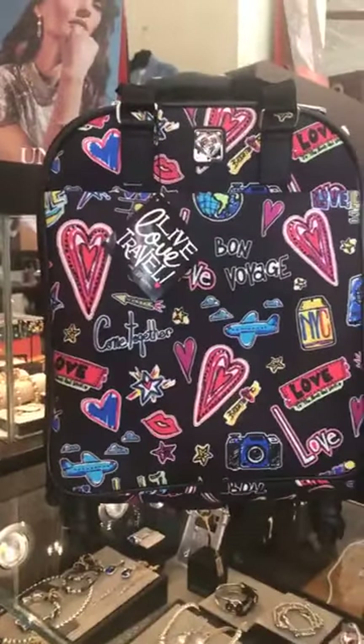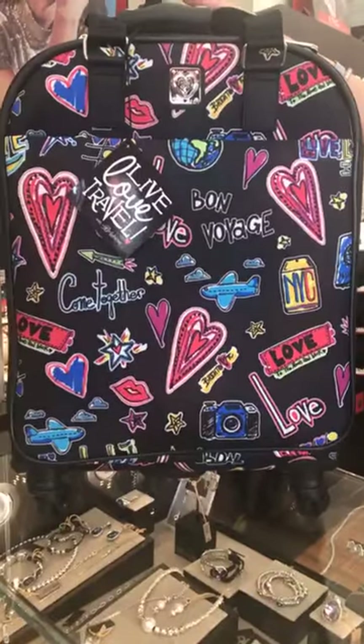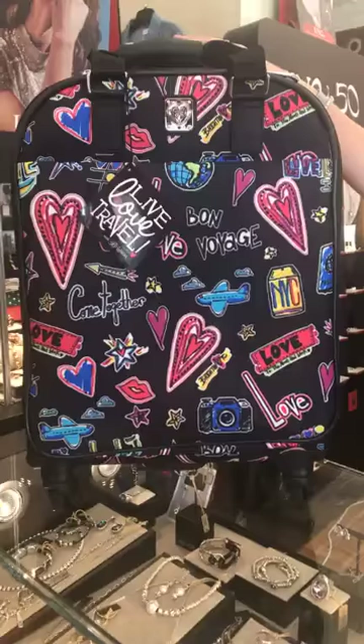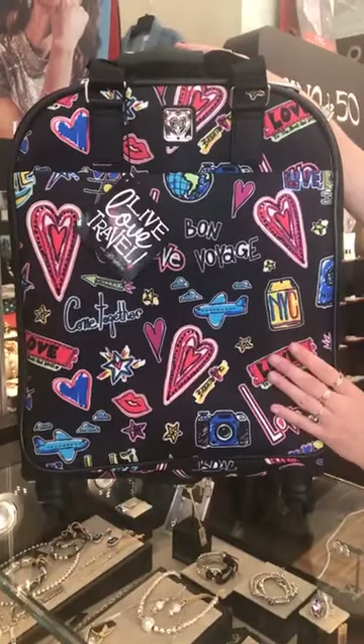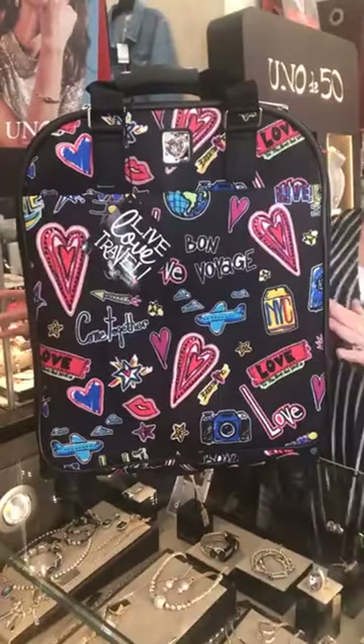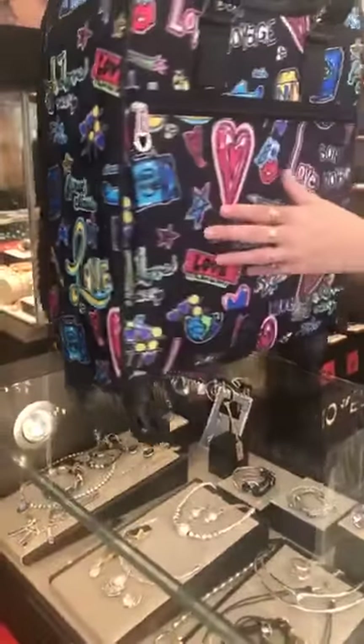It is $260 and this is super cute. I'm almost positive that this would fit above the seats on a plane. This will not fit under a seat — actually, I believe it would definitely fit under a seat. And it does have your 360 wheels, which are really nice.